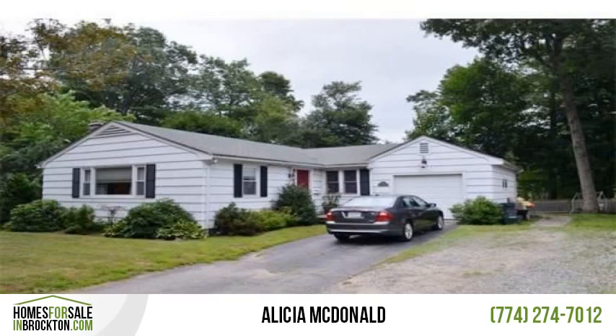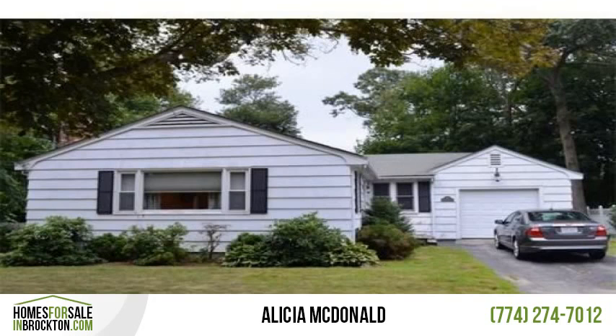Pre-approved short sale at $215,000. Charming ranch in Brockton, two bedrooms, two bathrooms with lots of natural light.